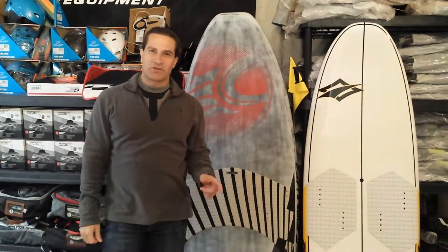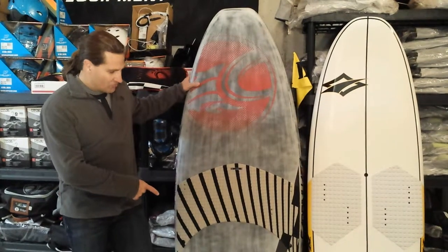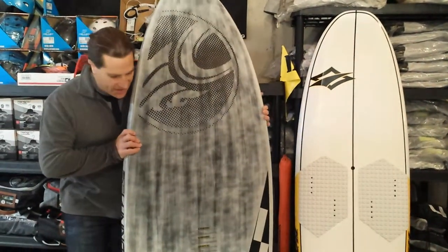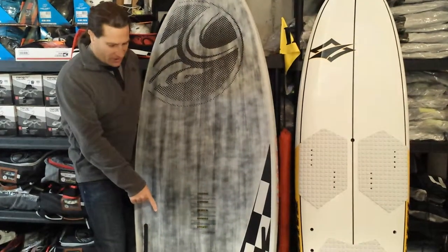Stafford with Adventure Kite Boarding. I want to show you one of the closeout items we have, which you might be interested in, which is the Cabrina race board. This is the 188 by 69 board. This was their 2012 race board. It is a five fin setup, so you can do a quad or thruster setup.